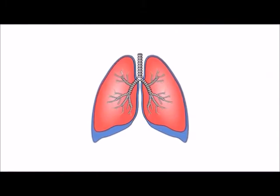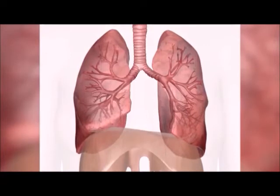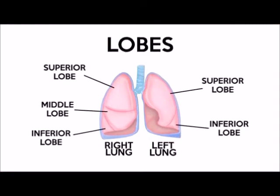Humans have two lungs side by side, but they're not the same size. The left lung is slightly smaller to make room for your heart. Each lung is divided into lobes. The right lung has three lobes and the left lung two.